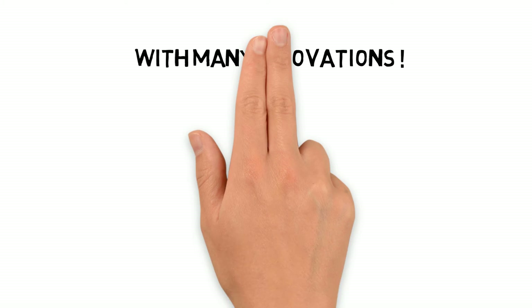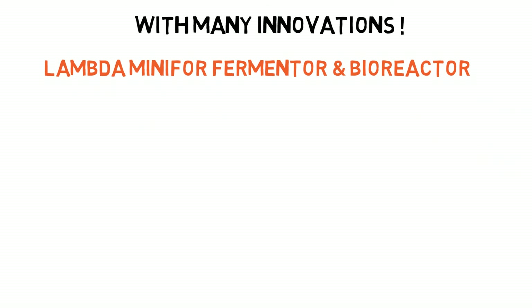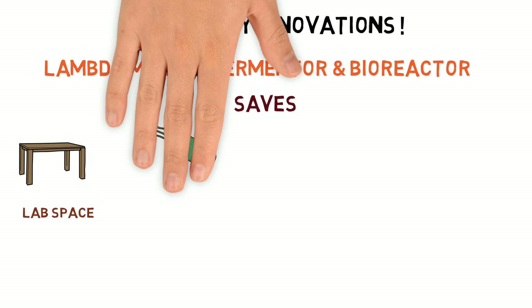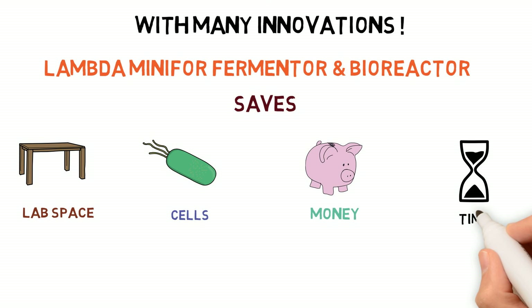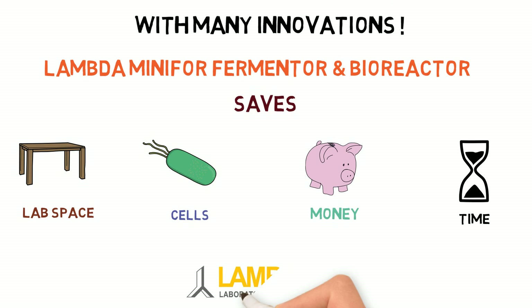With more than 20 innovations, the Lambda Minofer bioreactor saves your lab space, saves your cells, saves your money, and saves your precious time. Lambda Laboratory Instruments.